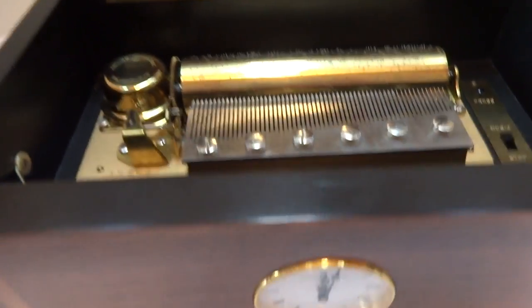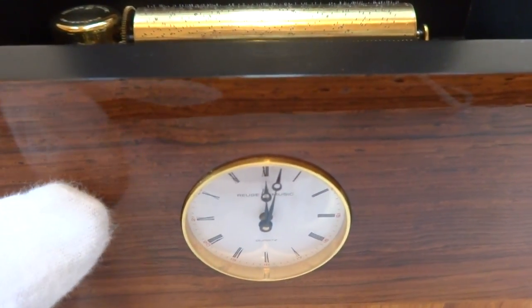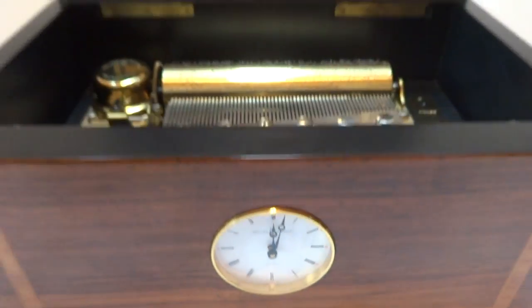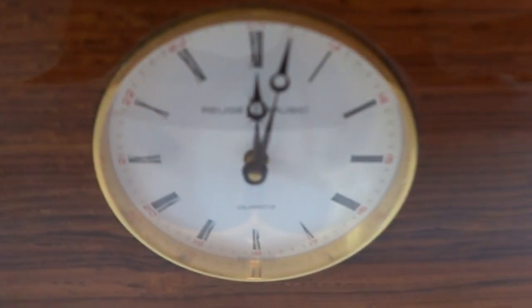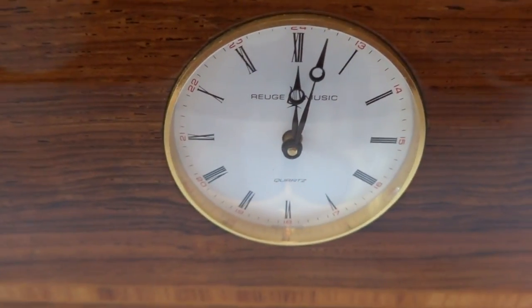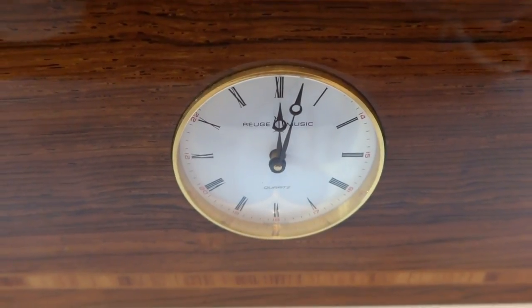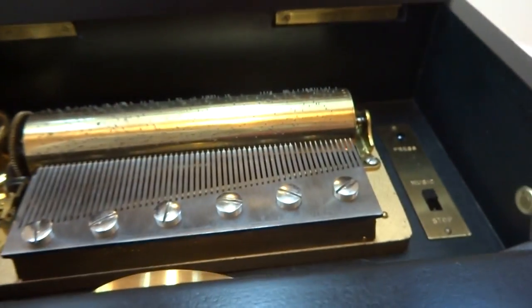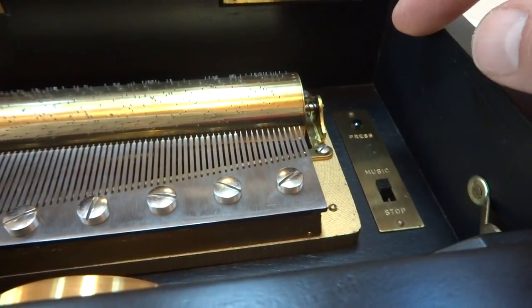The way this works, advancing the time on the clock manually does not trigger the musical chimes. You can actually hear the clock tick — it's a very high quality Swiss quartz movement so it keeps excellent time. There's also an option where you can play the music on demand by pressing this button.